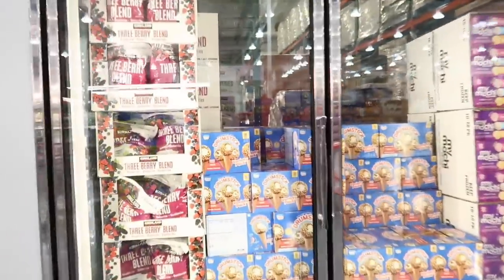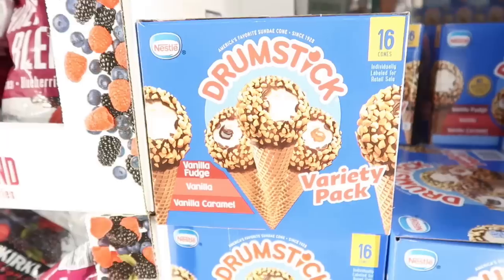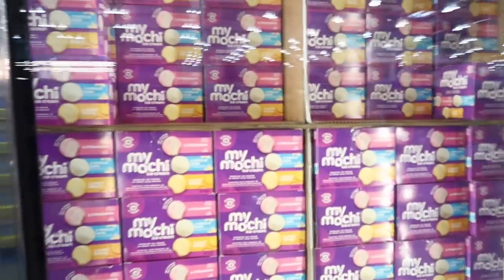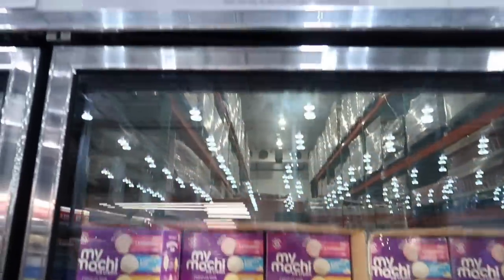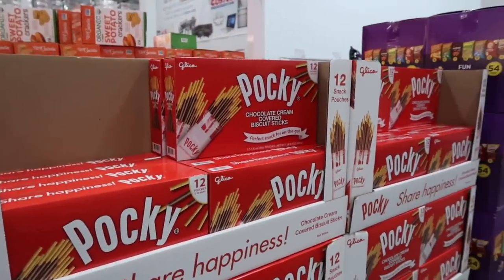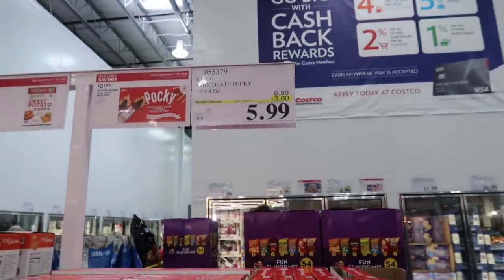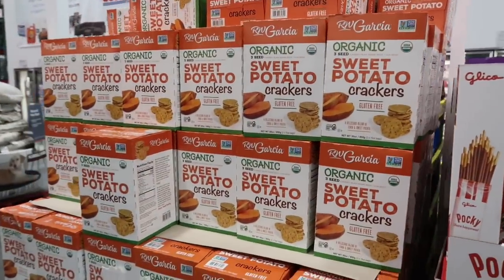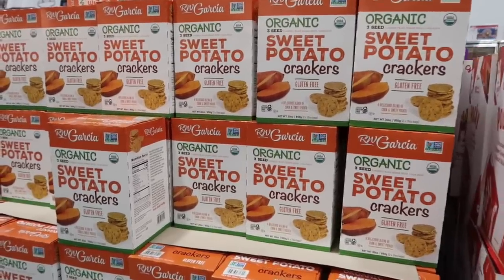You can get ice cream on sale — the 16-count drumsticks for $6.99: vanilla fudge, vanilla, and vanilla caramel. The My Mochi ice cream is on sale for $6.99 — I'm not a fan of that rice stuff. If your kids like the Pocky chocolate cream-covered biscuit sticks, they're normally $8.99 but you can get them for $5.99. And these organic sweet potato crackers are on sale for $5.99 — $3.40 off. I've tried these before and they're very delicious.